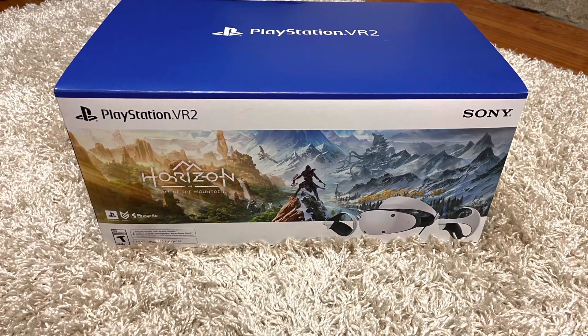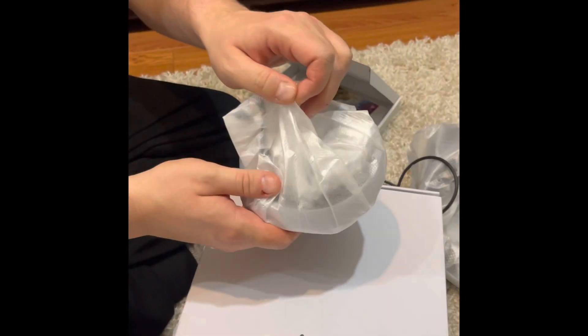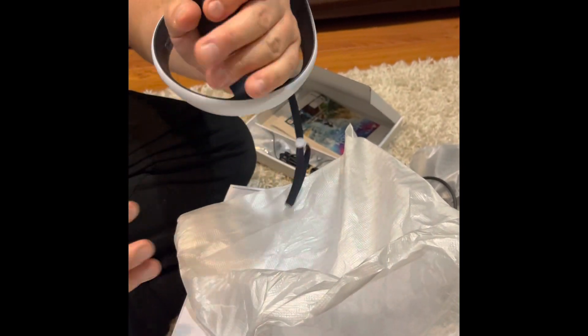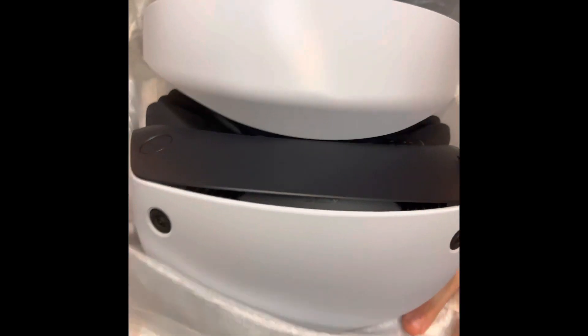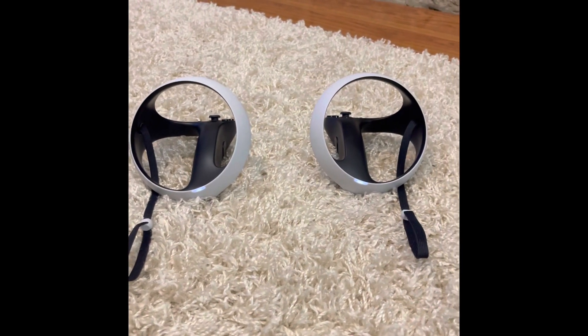Welcome to the ABS Gamer PlayStation VR2 review. I picked this up about a week ago and got the Horizon Call of the Mountain bundle. Immediately upon unboxing, I noticed the real high build quality on everything — not only the controllers but the headset itself. It looked really nice, was surprisingly light, and considering the technology packed into it, that's pretty impressive. Cosmetically, the PSVR2 looks great and goes really well with the PlayStation 5 ecosystem.